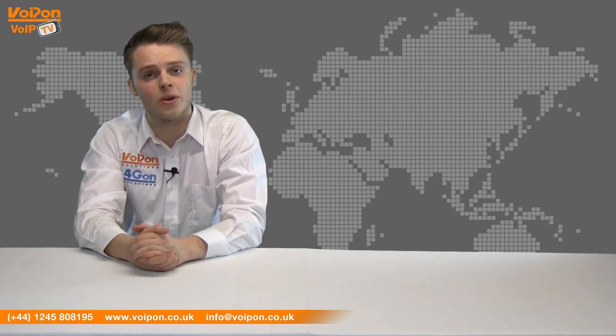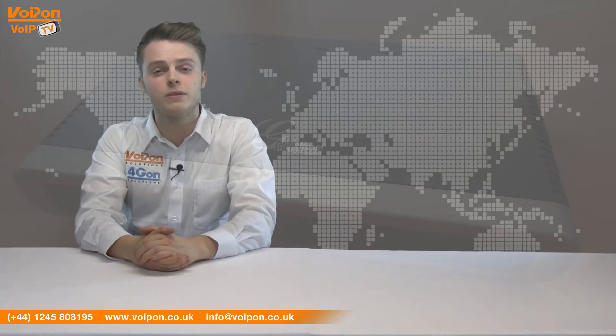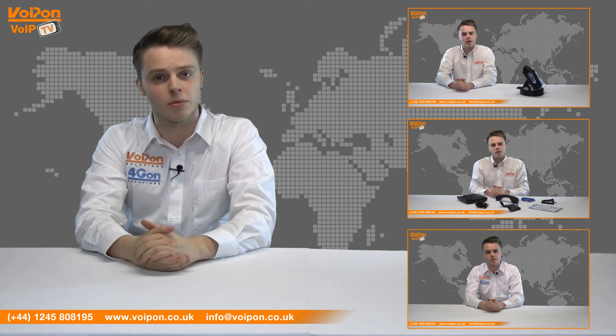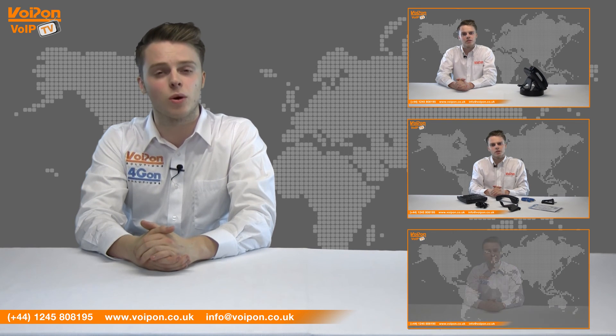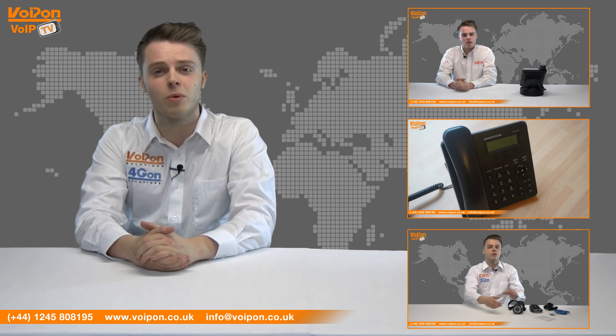So that was our review of the Grandstream GXW4004 and 4008. Visit VoIPOn.co.uk for the best selection of VoIP products, excellent reseller pricing, next day delivery and worldwide shipping. Give us a call with any questions you have and our team will be happy to help.